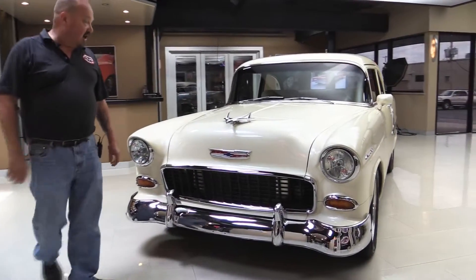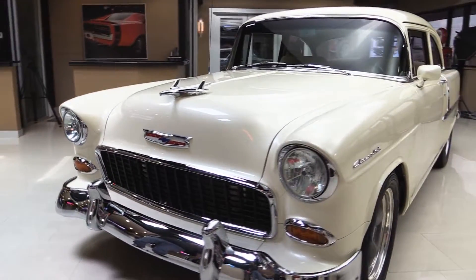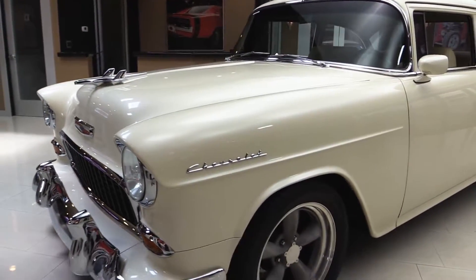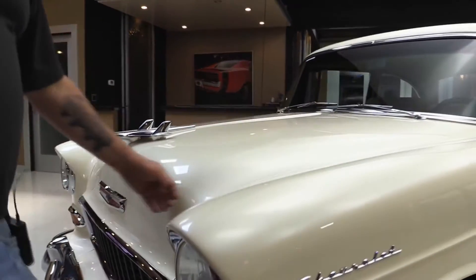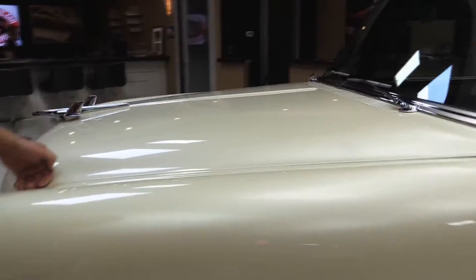Look at this beautiful car. It's an off-white color and it's got pearl on it — it is popping, looks like a pearl. The chrome all looks great, the grille looks great, all the emblems look good. The airplane on the hood looks awesome. The hood line is almost absolutely perfect and it's lined up perfect with the front fender.